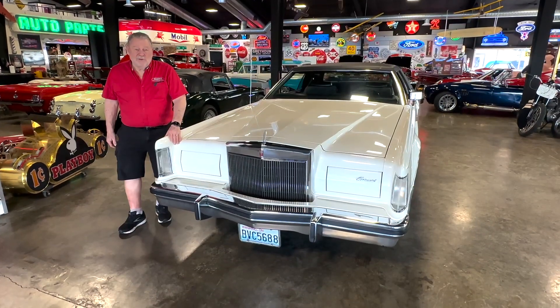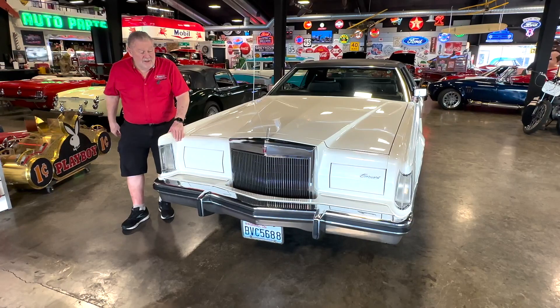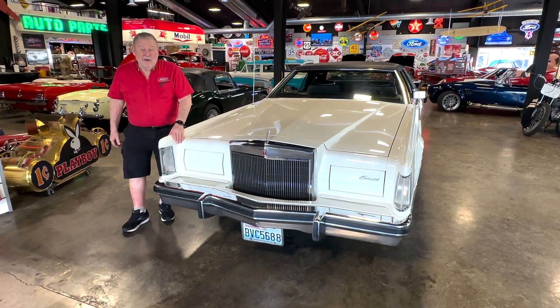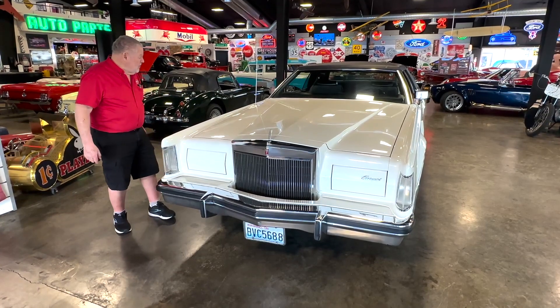Jerry Dreger, Dreger's International Classic Sales in Burlington, Washington. We just got this 1979 Lincoln Continental Mark V in and it's a really, really nice car.